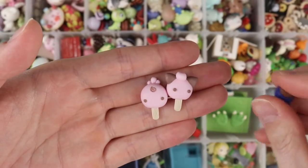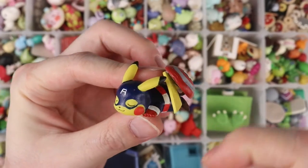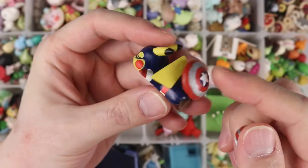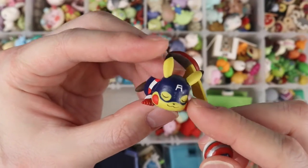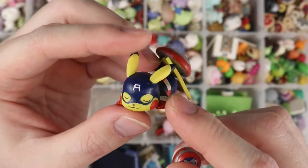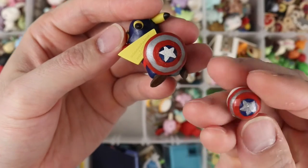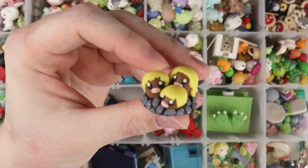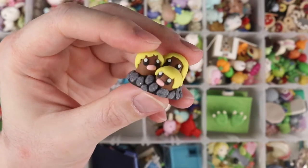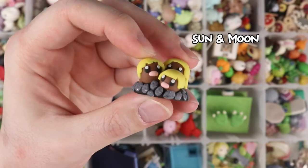Two little popsicles and a little Oddish planter. I repainted a figure — a Captain America Pikachu where I painted everything and made a little shield, along with a Captain America themed Poké Ball.